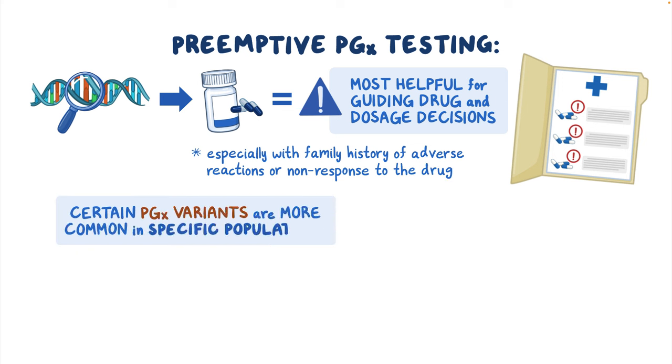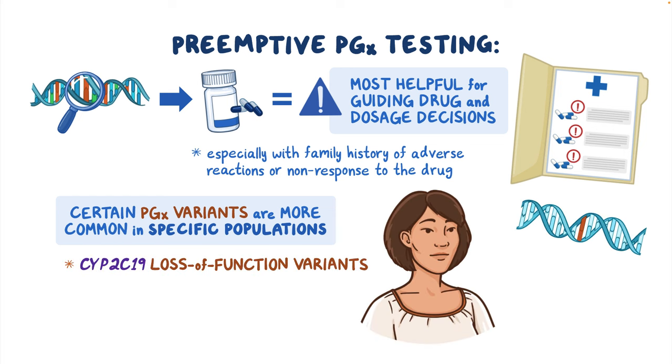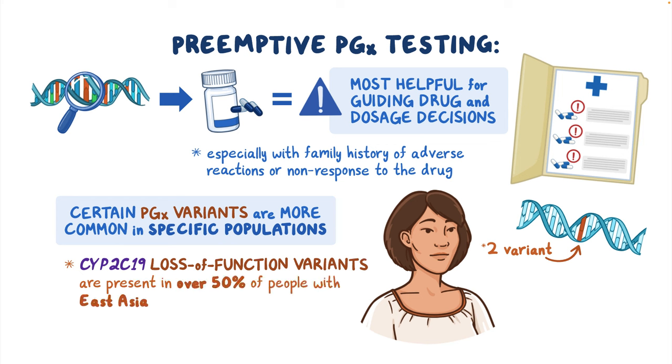Certain PGX variants are much more common in specific populations. For example, CYP2C19 loss-of-function variants, like the STAR-2 variant mentioned earlier, are present in over 50% of people with East Asian, South Asian, or Pacific Islander ancestry.